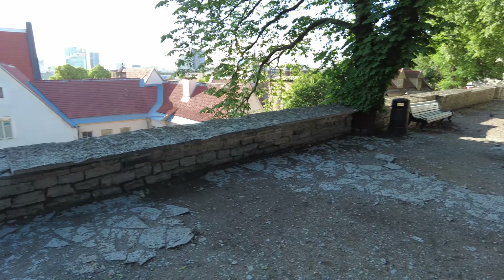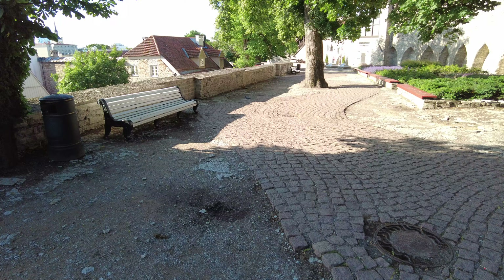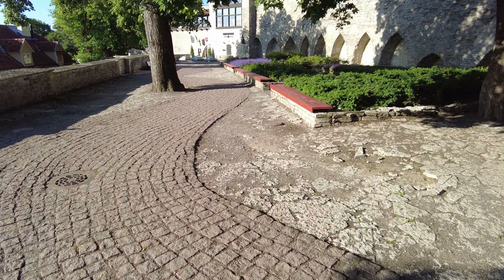And then if you go this way a little bit more, I'll show you — you can see that it overlooks the whole city, which is really cool. But the wall is really neat, too.